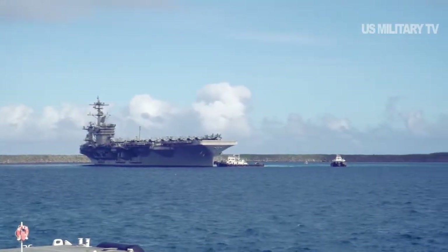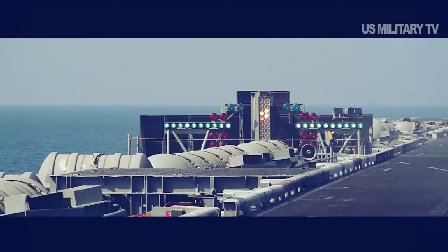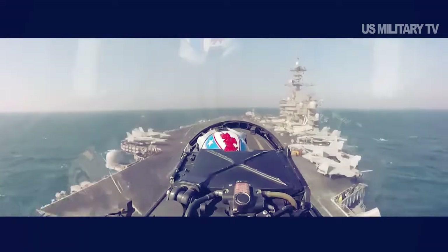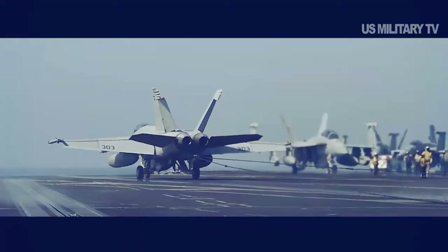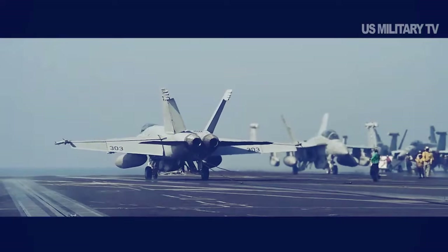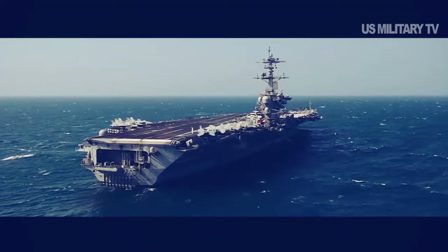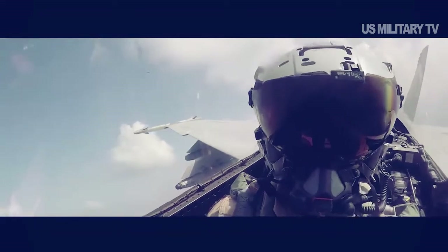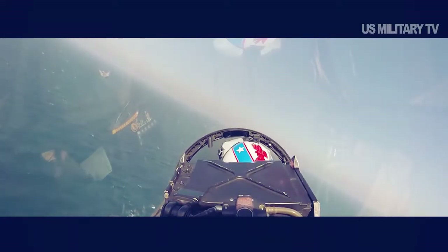Including his superior, the commander of Carrier Strike Group 9, and the commander of the Pacific Fleet, requesting that his ship be evacuated. The U.S. Navy ordered the aircraft carrier evacuated with a skeleton crew of 400 to remain aboard the vessel to maintain the nuclear reactor, the firefighting equipment, and the ship's galley. On April 2, Acting Navy Secretary Thomas Motley relieved Crozier of his command for sending the request for assistance over non-secure email to what he characterized as a broad array of people, rather than up the chain of command, adding that Crozier allowed the complexity of the challenge of the COVID breakout on the ship to overwhelm his ability to act professionally.